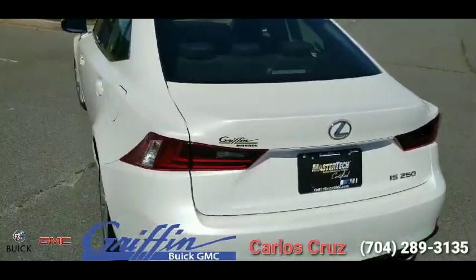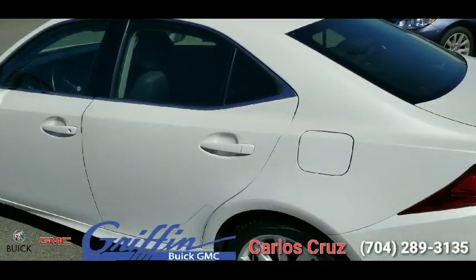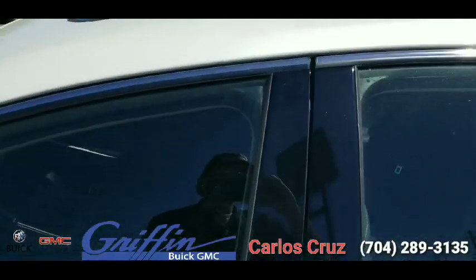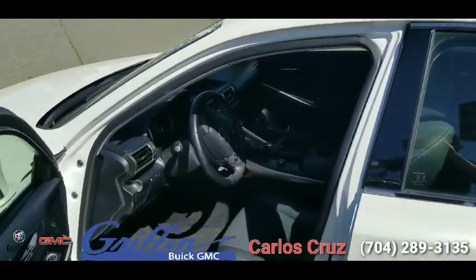This vehicle will not last long, folks, so definitely swing on by here at Griffin Motor Company and make sure you ask for myself, Carl's Cruiser, so I can go ahead and show you the great features you'll find in this vehicle, as well as take you on a test drive.